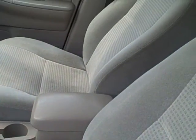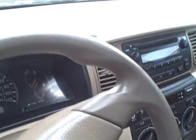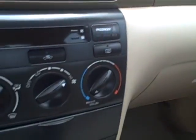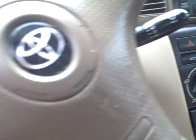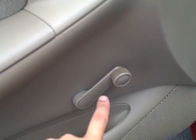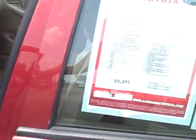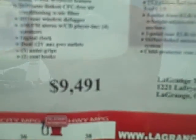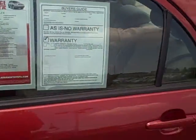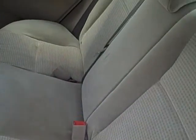It also has a tan cloth interior. You do not have the wood grain on this one or the disc changer, but you still have a CD player, AM/FM radio, and AC controls — the AC works great too, as it does in the other car. This one does have the manual windows and locks, but we have this one priced right at $9,500, so that's under that $10,000 mark.